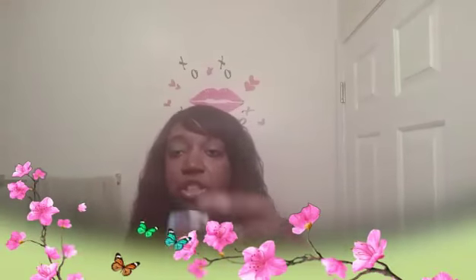The next one is Fifth Avenue Fuchsia. I believe this is from their Plum Plum line, and it looks like this.